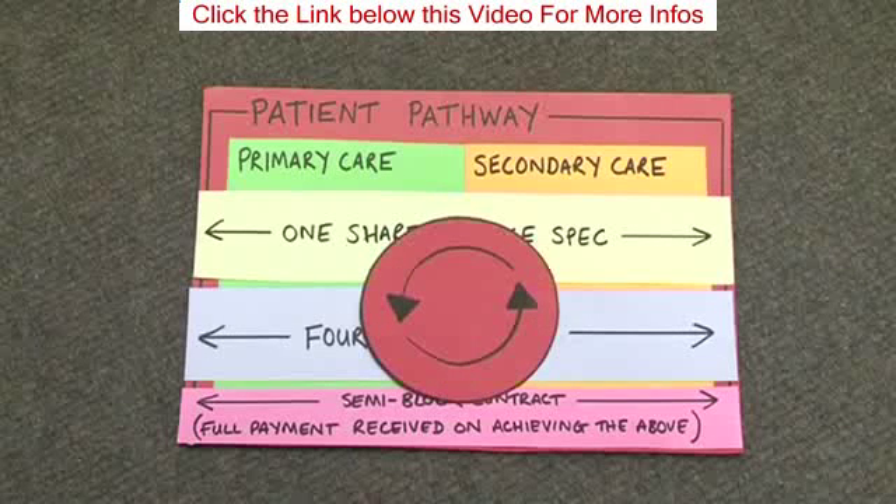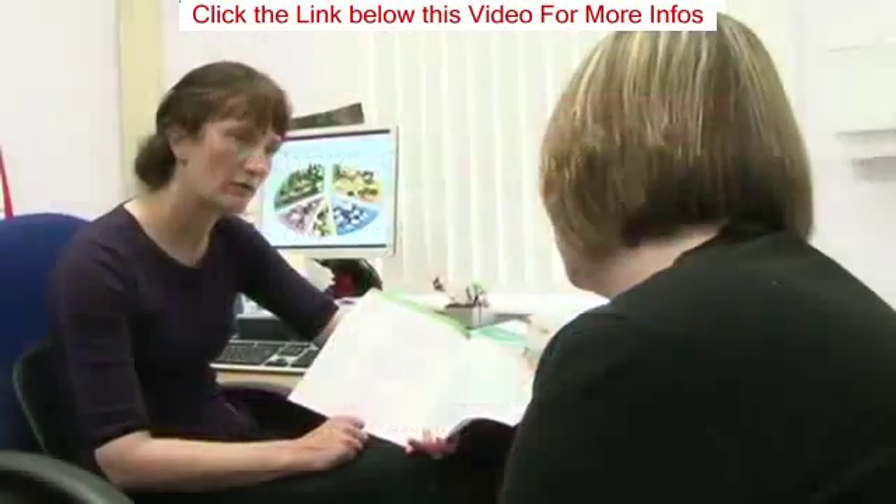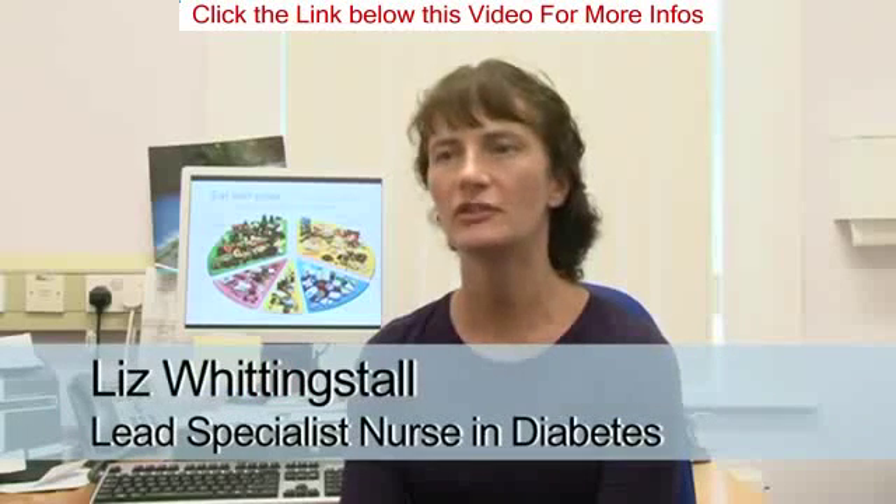This meant that secondary care had to support primary care, and primary care had to support secondary care. This was a big change to how the diabetes service was run, and we wanted to give every adult with diabetes on the island an opportunity to comment on the care they receive at the end of the first year.